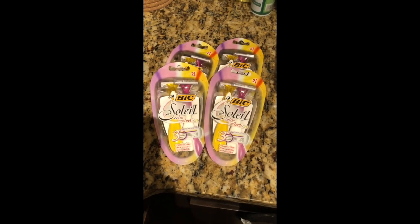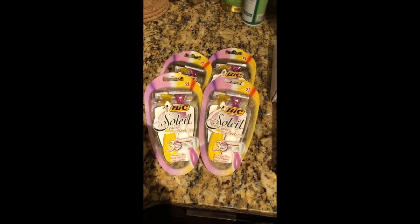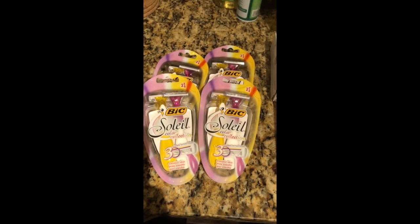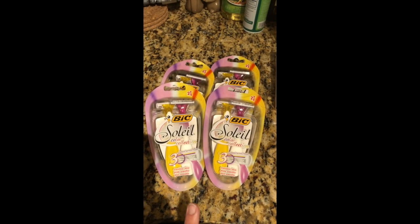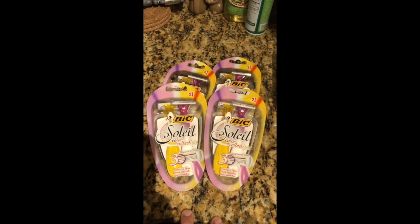The final store I went to was Walmart. I was browsing the clearance section at the Walmart that's not as close to my house — one I go to least often. They were just putting out these big Soleil Color Collection twin pack razors on clearance for $2. There are internet printable coupons — I'm not sure if they're still available, but they've been available as early as this week — for $2 off. I used four of those, making all four completely free.